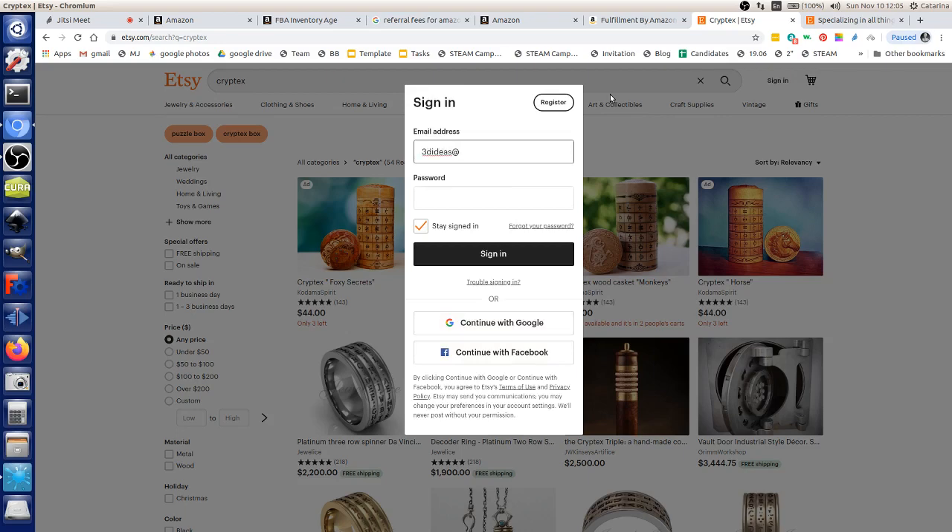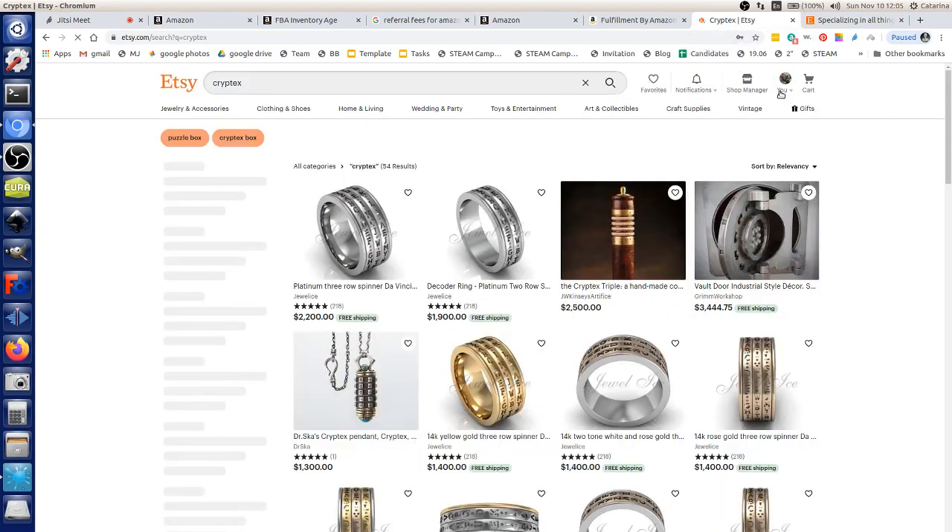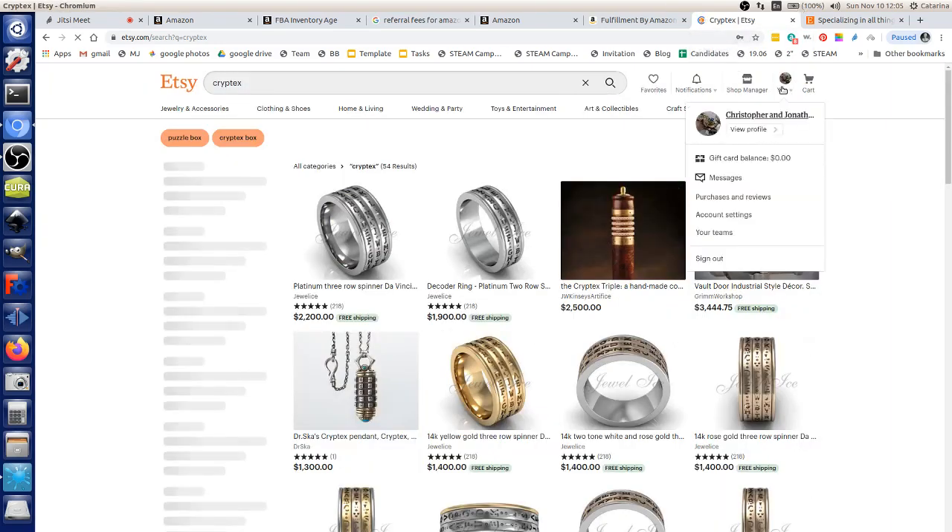Etsy fees work differently from Amazon. You pay a 20-cent listing fee per item, which expires every three months — so just having a listing up costs 20 cents. If you have lots of products that aren't selling, that can add up. On top of the listing fee, there's a percentage fee of about 3.5% on each sale.